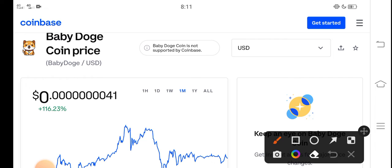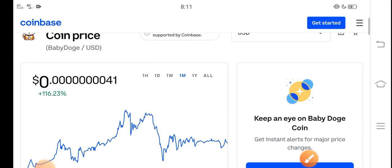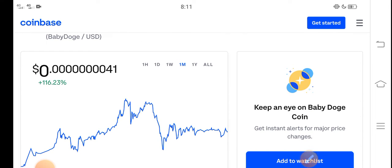Right now the price of Baby Dutch Coin in the market is about 0.0000001 USD. That is the current price of Baby Dutch in the market. I think it's a profitable coin — it is a low price coin.